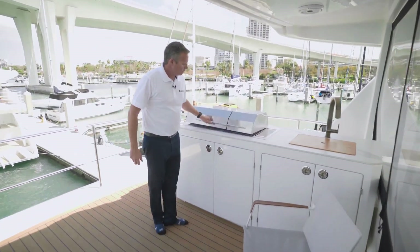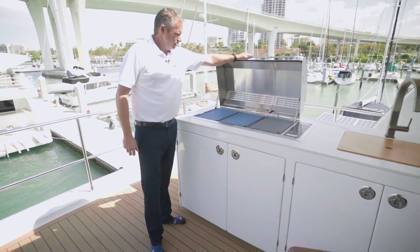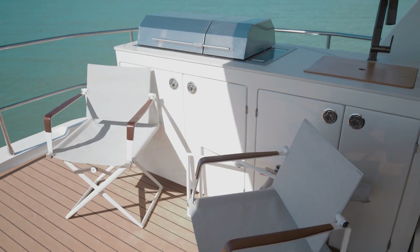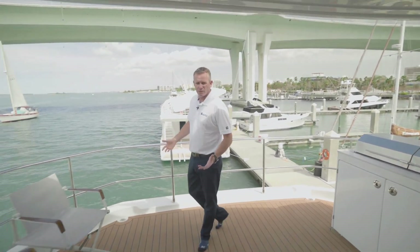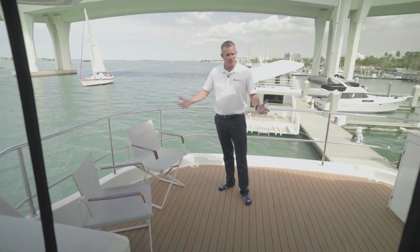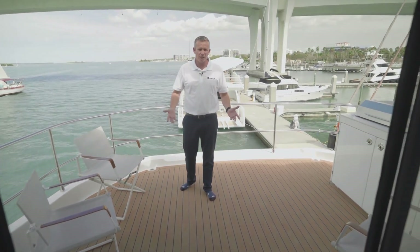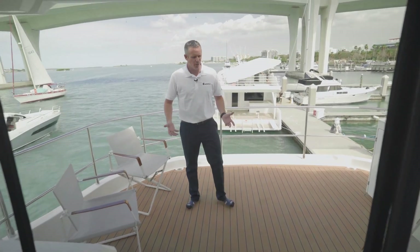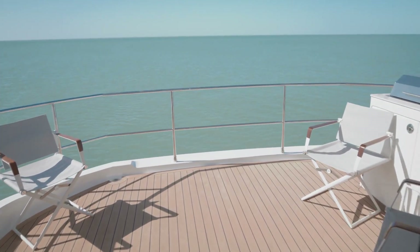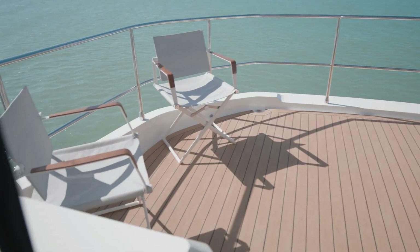Your bar area here has a giant-sized Kenyon barbecue grill. This big space back here is configurable however you'd like to set it up. You can put your chaise lounges and sun deck chairs back here and it really becomes a wonderful entertainment area while somebody's barbecuing or you're just having some drinks in the evening.